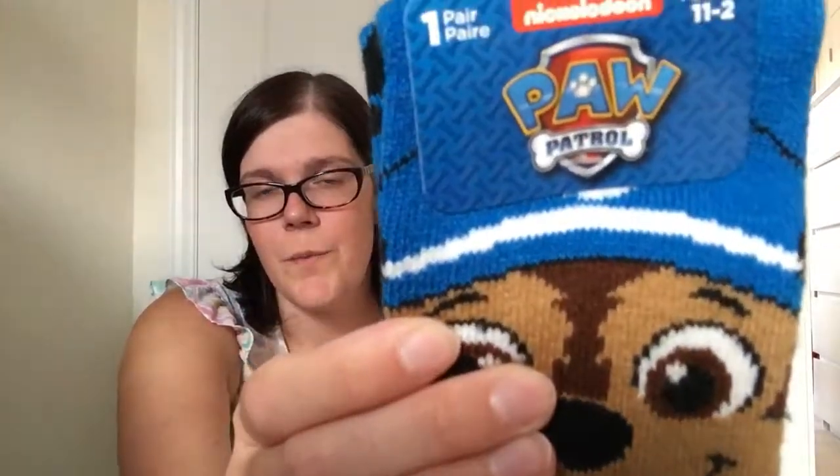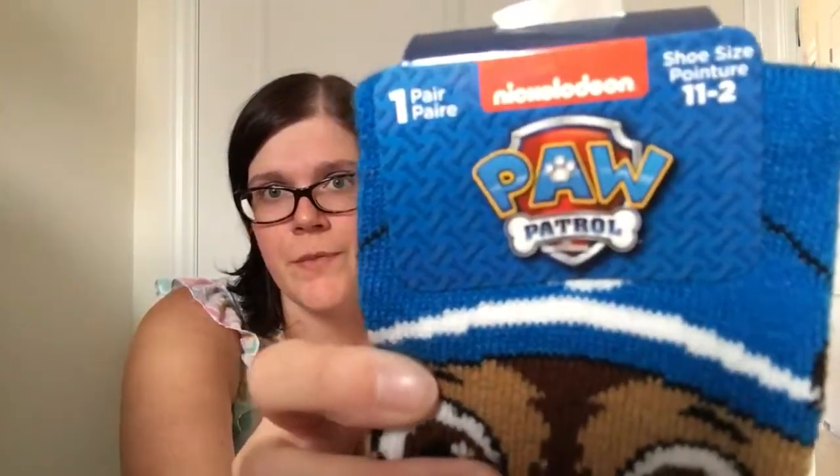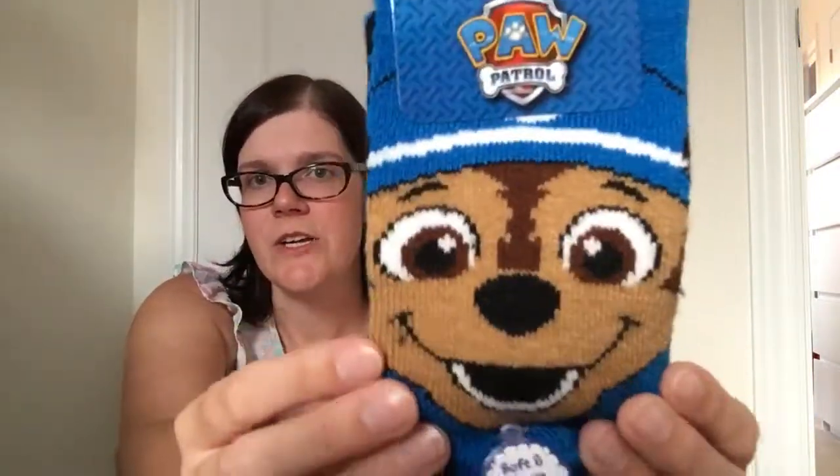They always have the cutest little designs and patterns which makes it more fun for the kids. When I was in the sock section last time I found these Nickelodeon Paw Patrol ones — it's Chase, the police dog from Paw Patrol, with his giant face on them.